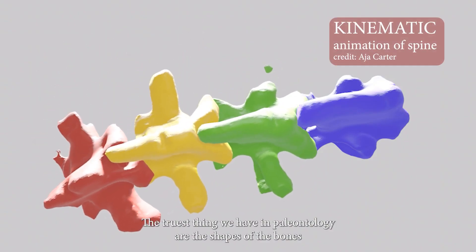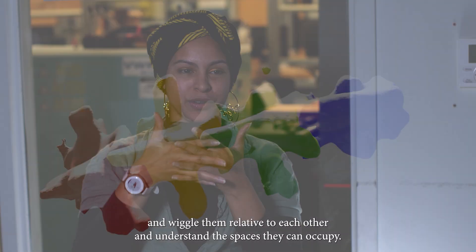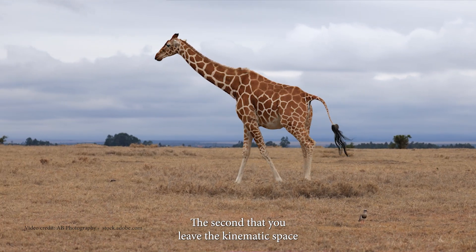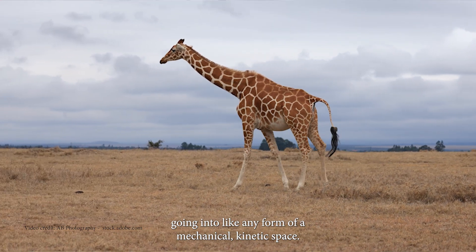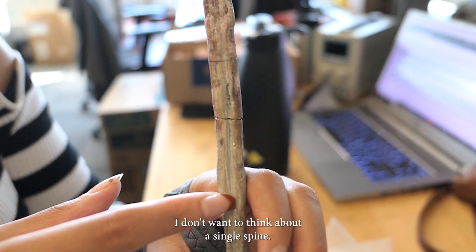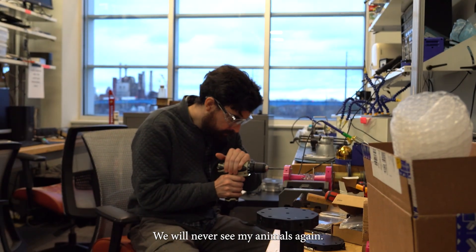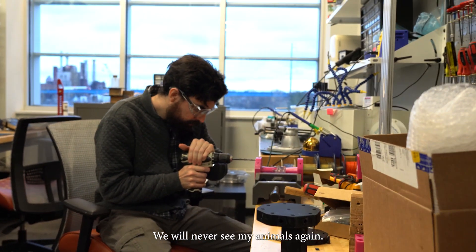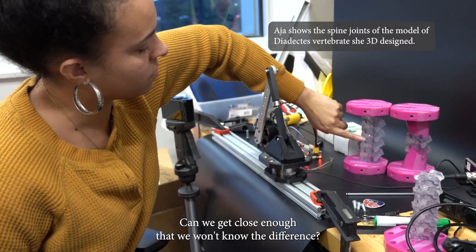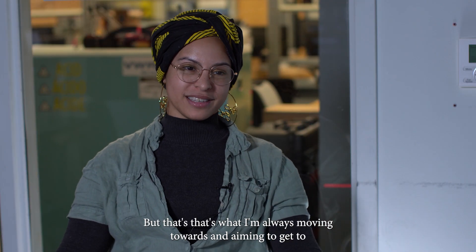The truest thing we have in paleontology are the shapes of the bones. And like puzzle pieces, I can put two vertebrae together and wiggle them relative to each other and understand the spaces they can occupy. The second that you leave the kinematic space, going into any form of a mechanical kinetic space — I said, no, that's not enough. I don't want to think about a single spine. I don't want to think about joint-level behaviors. I want to think globally. We will never see my animals again. They're extinct, and extinction's forever. Can we get closer? Can we get close enough that we won't know the difference? The answer's no, but that's what I'm always moving towards and aiming to get to.